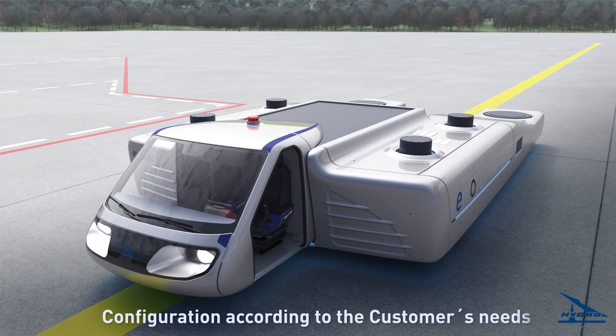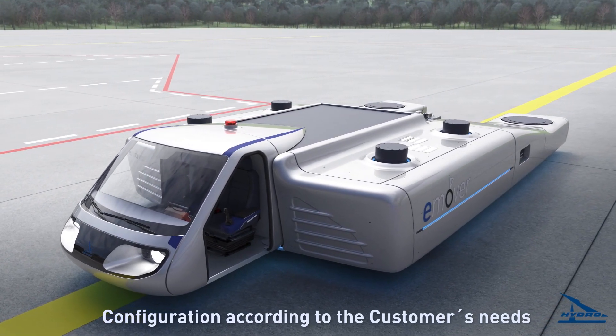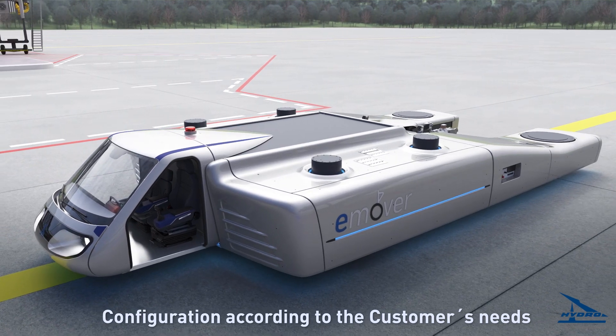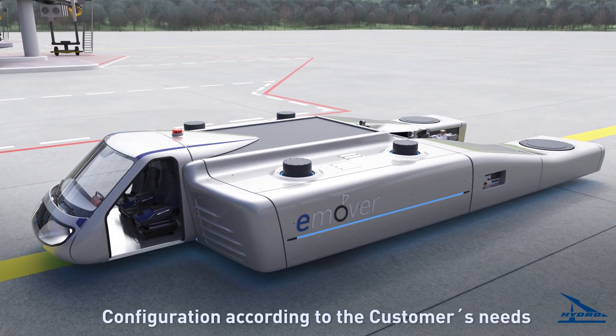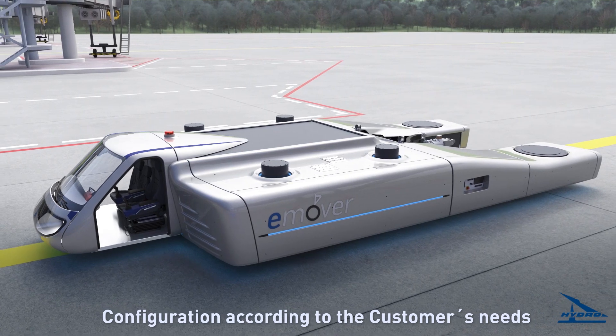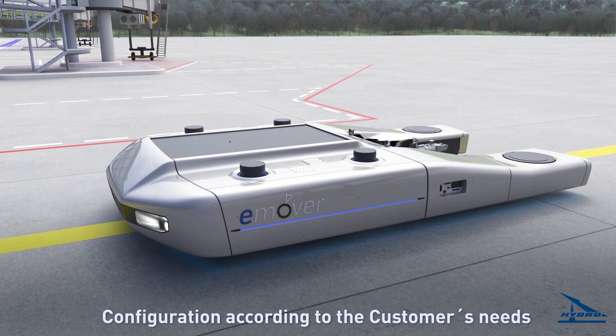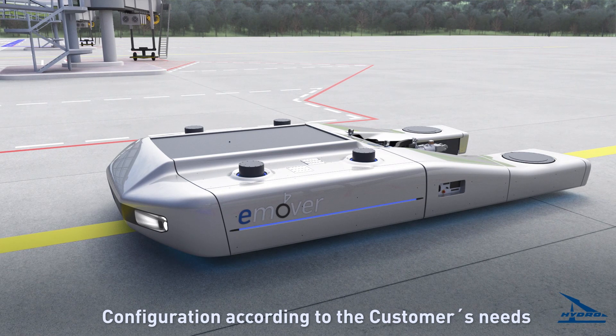Due to its strict modular design, the electrically powered e-Mover can be configured and retrofitted according to the customer's needs. The standard version is equipped with a cabin with a driver's seat and up to two additional seats. In case of stationary use, the e-Mover can be manufactured as a remote-controlled only version without a cabin.